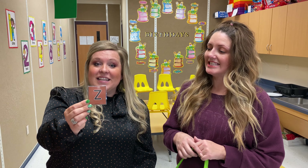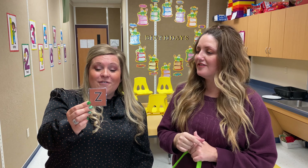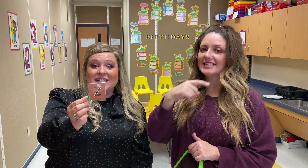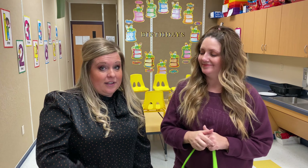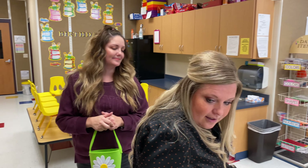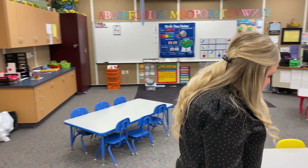The Z says Z. Here we go. The Z says Z. The Z says Z. Every letter makes a sound. The Z says Z. Ms. Kristen's giving you hints on how to remember when you say it. Z. Okay, let's see. Anything yet, Ms. Kristen?